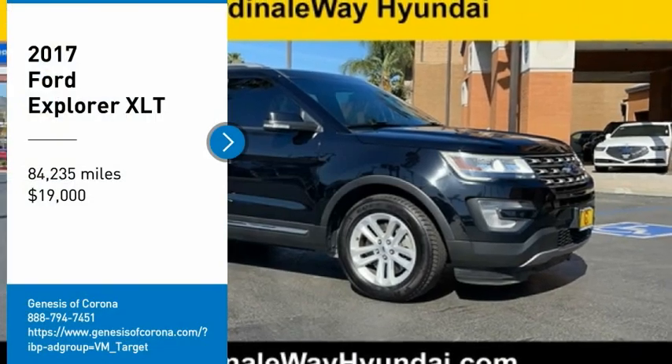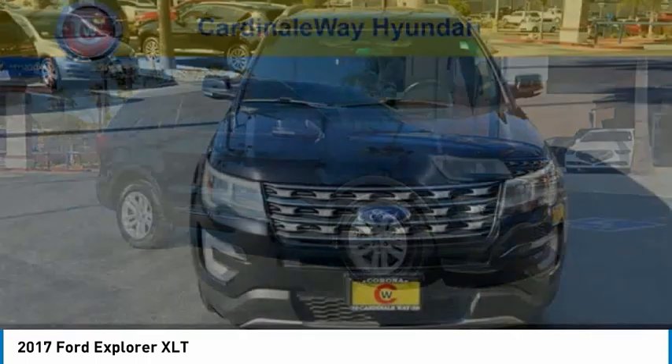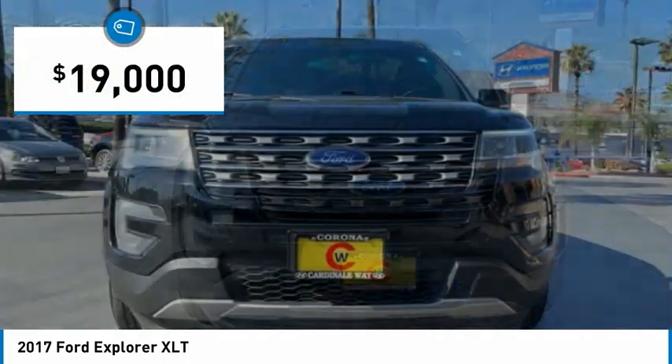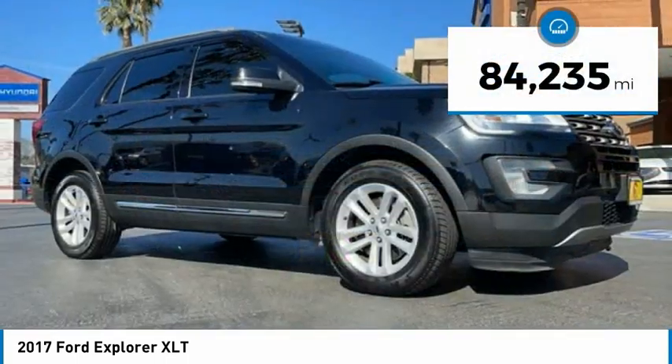You are going to love the 2017 Explorer. You've got a lot of capabilities to call on in a Ford Explorer. Don't underestimate your choices. And is priced below $20,000. This vehicle has less than 85,000 miles.